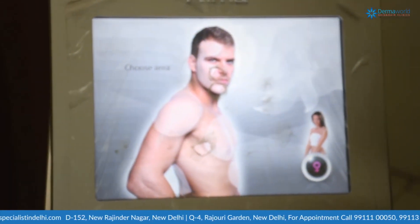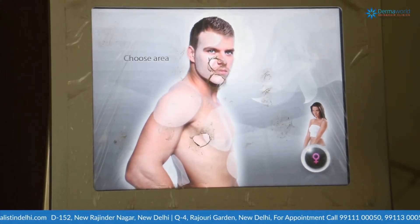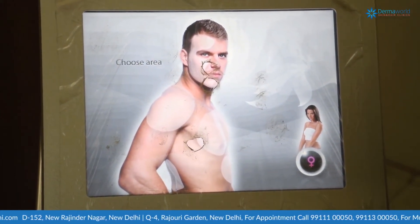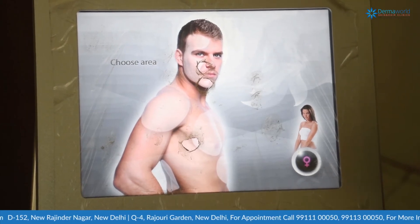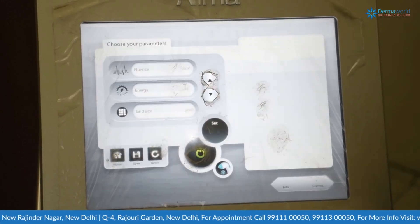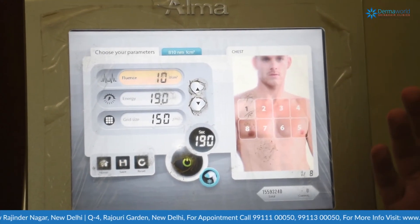Similarly, for males — who nowadays want laser hair reduction on their face, beard shaping, ears, chest, and the whole body — suppose we want to treat the chest: the machine guides us through that as well.